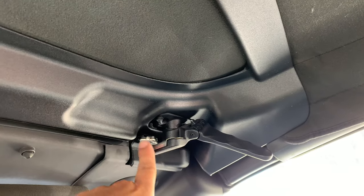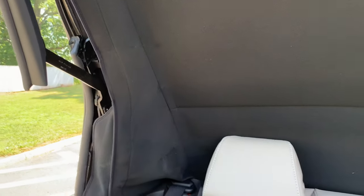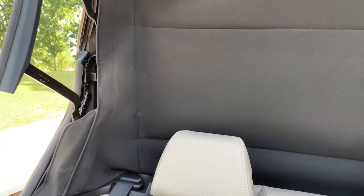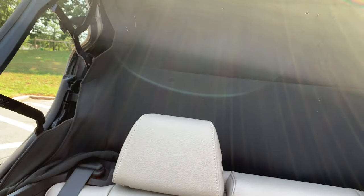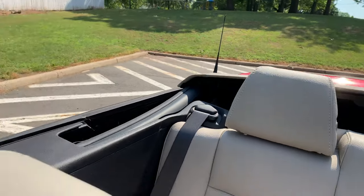Now for the fun part — the convertible top. Make sure that the latches are away on both sides, then just hold down the button for a few seconds. And that's it.